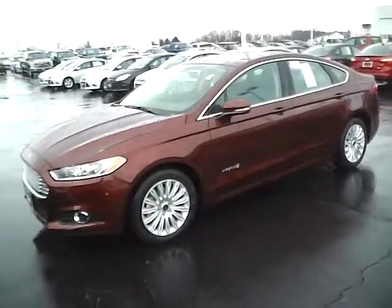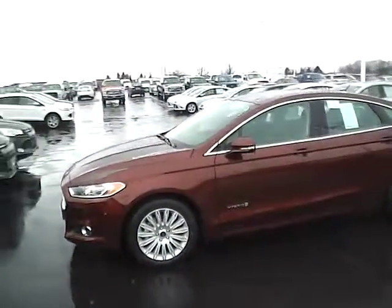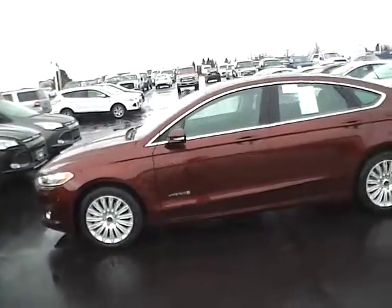Today's video is on a brand new 2015 Ford Fusion SE Hybrid in Bronze Fire with a charcoal black interior.